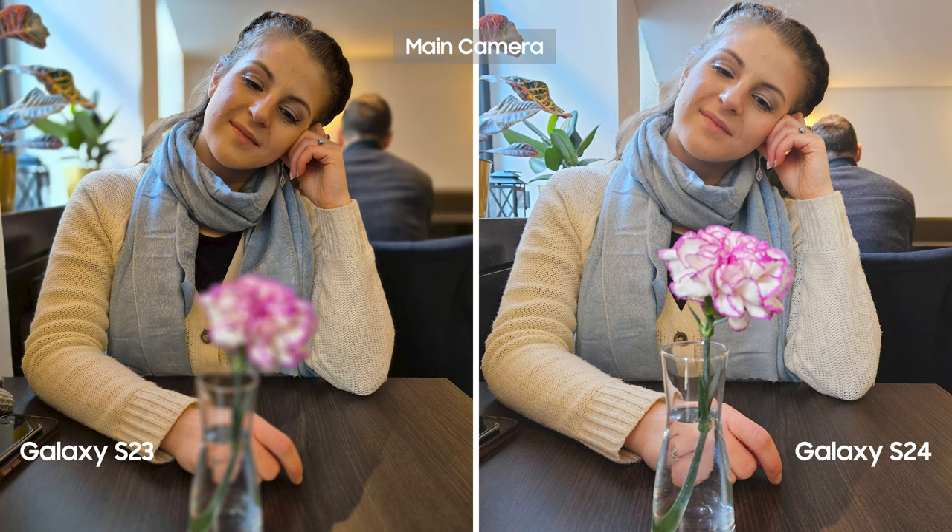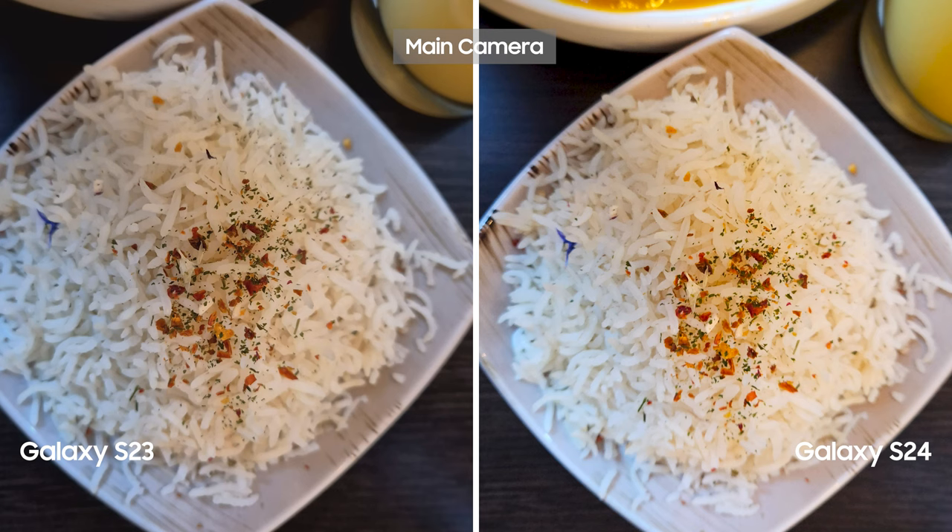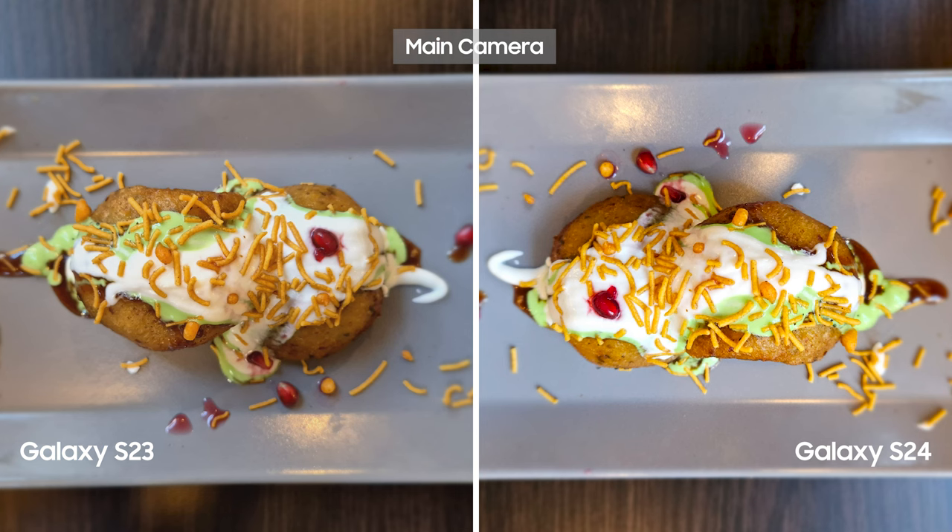For lunch we went for Indian food. The indoor portrait picture on S23 had more bokeh effect. The food pictures were very similar and colorful. Please let me know what the food I was eating was — it was absolutely delicious.